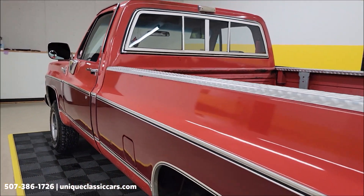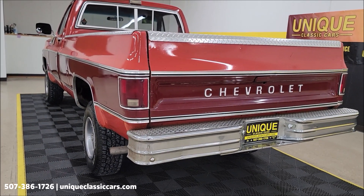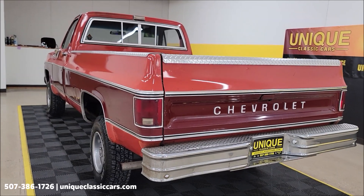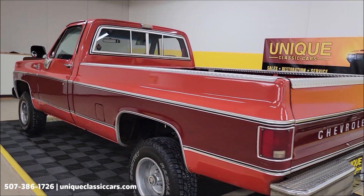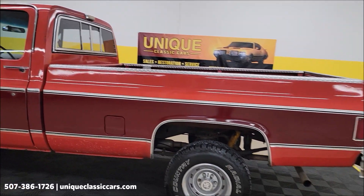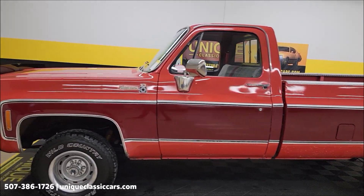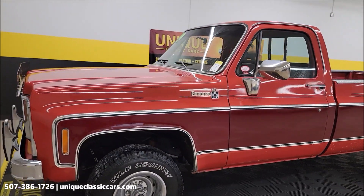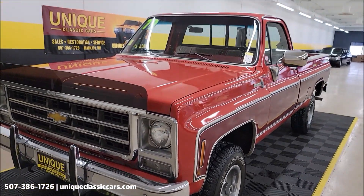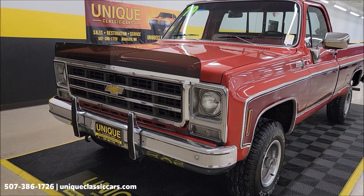Very cool — the 1979 Chevy K10. It has a mild cam, nothing over the top. The fresh 350 underneath the hood is paired up with an automatic transmission — a Turbo Hydromatic 350, by the way. Let's pause for a second, get the hood open, and check out that engine.